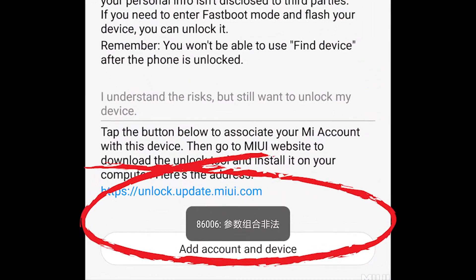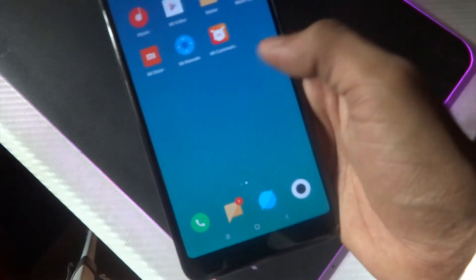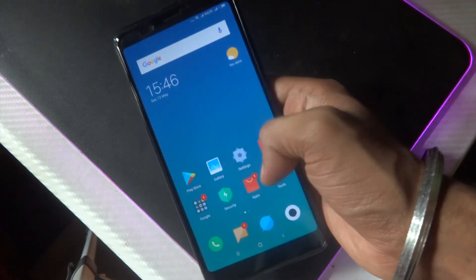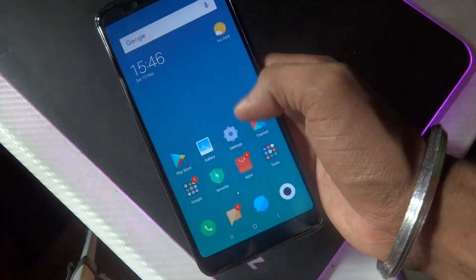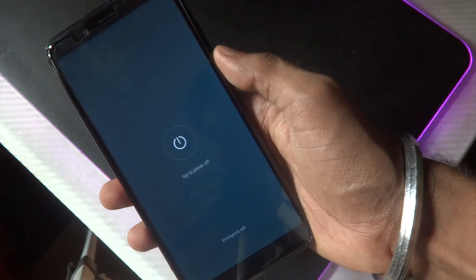So starting off, some users might have been facing the 86006 bug. The bug was confirmed from Xiaomi and has been resolved now, but still some users were facing it — and even me. So to know how I resolved that issue, watch the video till the end.